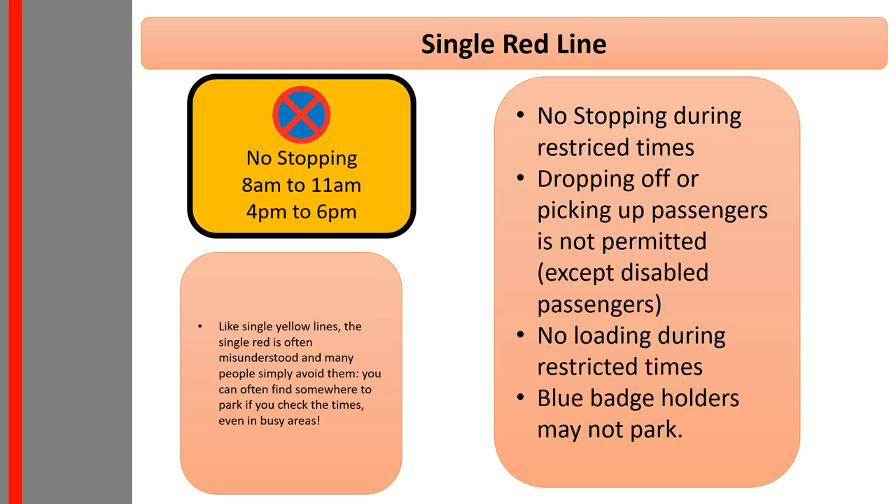Red lines on the other hand are far more severe — they mean no stopping. Note how the no stopping sign has a red cross, or you can think of it as two red lines crossed over each other, whereas the no waiting sign has a single diagonal line. The single/double rule is the same: a single red line means check for signs telling you the times of the no stopping restriction, and a double red line means it's a 24-hour-a-day restriction.